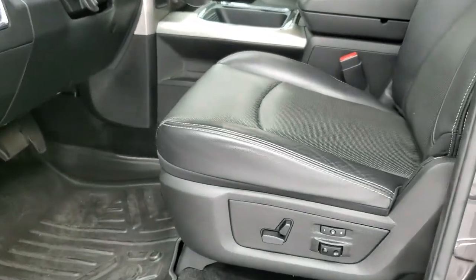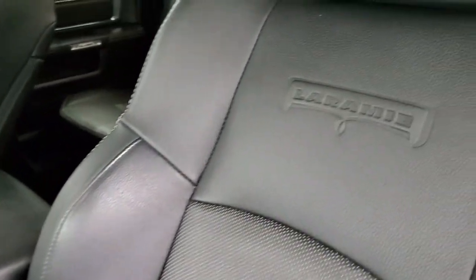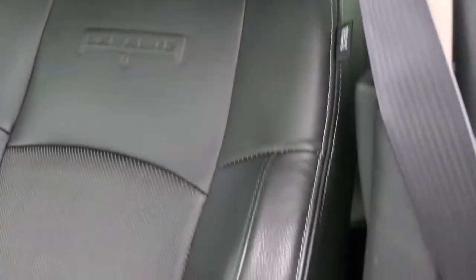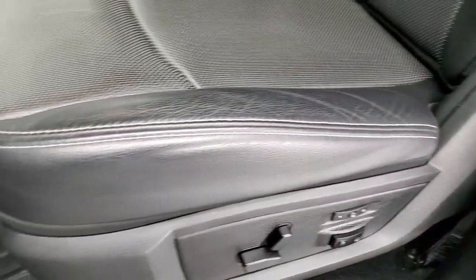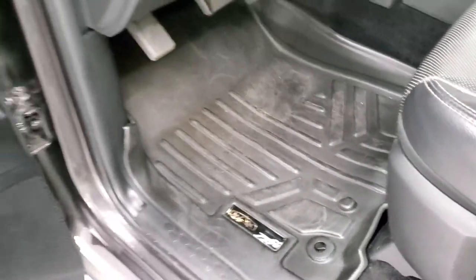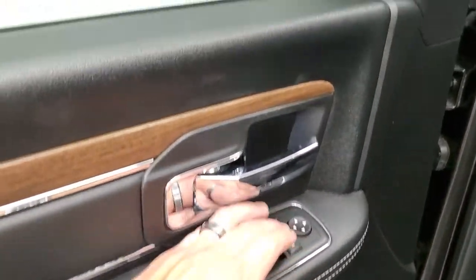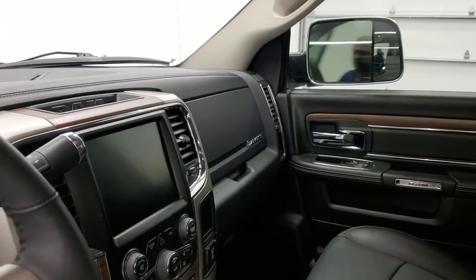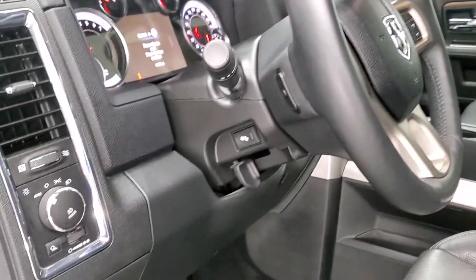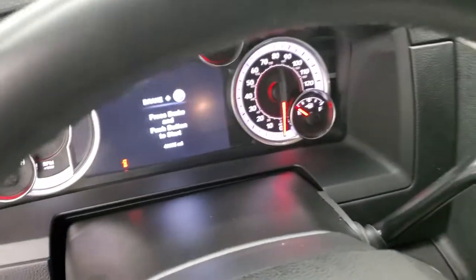Inside, the Laramie package gives you the black leather interior with no rips or tears on the seats. You get the Laramie embossed backrest. Both front seats are heated and cooled. You get a set of Max Liner all-weather floor mats, power windows, power locks, power mirrors with wood grain door trim. These mirrors do power fold in and out. Power pedals, auto headlamps, and audio controls on the back of the steering wheel.